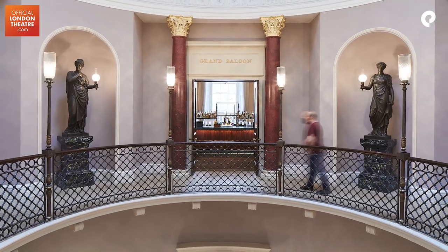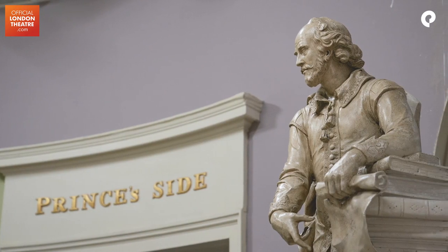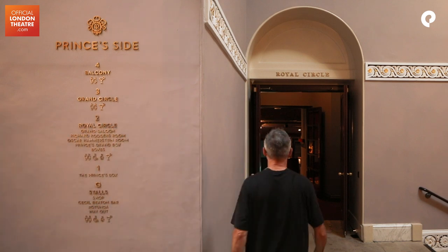Once we grappled with that, then it was about convincing the authorities on this Grade 1 listed building and seeing that what we were doing was the right thing. Working with Endpoint was great actually. We brought Endpoint in, it must have been a year and a half ago, to develop the wayfinding scheme.